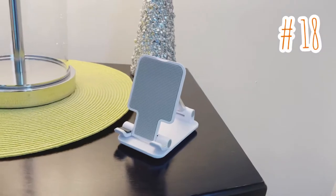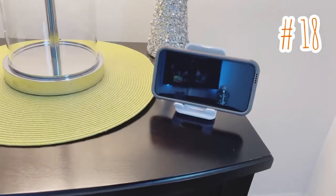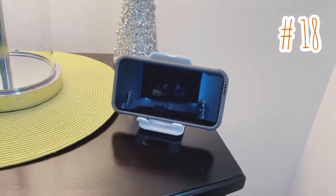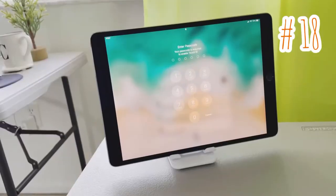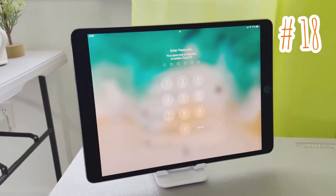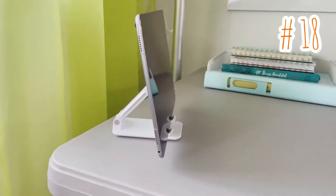Item number 18 is a universal phone stand, which is compatible with iPhones, iPads, and tablets. Unlike others, I love that it's adjustable and the stand meets your viewing demand in different occasions. The support bar is stretchable and can be adjusted up and down, vertical and horizontal. The super strong base will not allow your item to tip over.